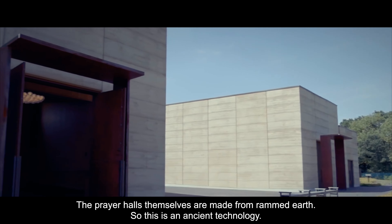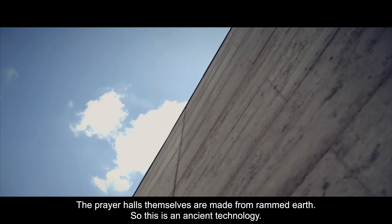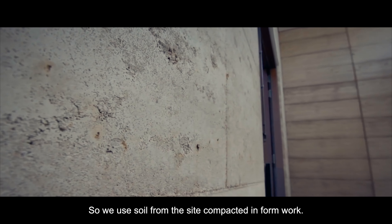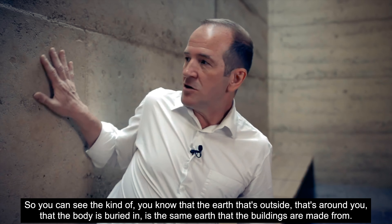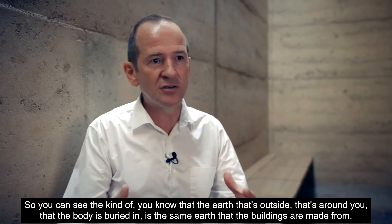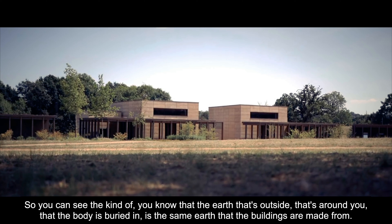The prayer hall doors themselves are made from rammed earth. This is an ancient technique — we use soil from the site and compact it in formwork, rammed down and made into this great block. So you can see the earth that's outside, that's around you, the earth that bodies are buried in — it's the same earth that you make from.